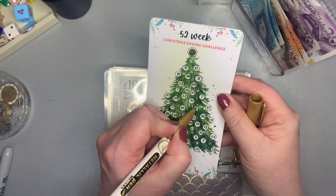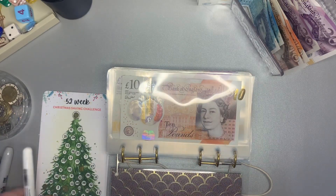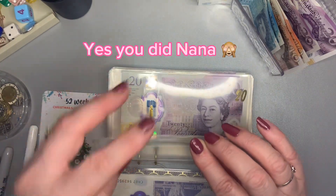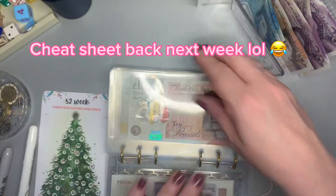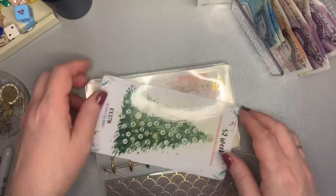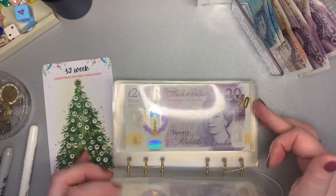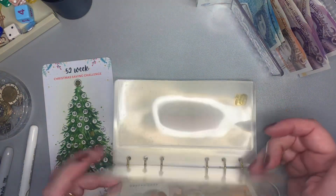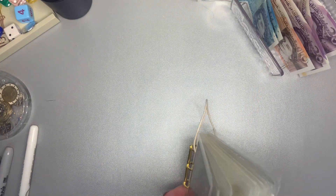There it is — number four. I did put the £10 in because I remembered I had £100 last week. So that's my Christmas one all drawn.